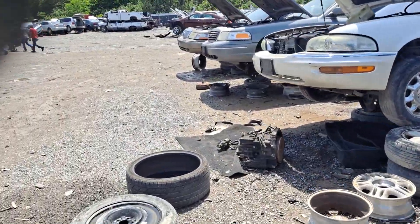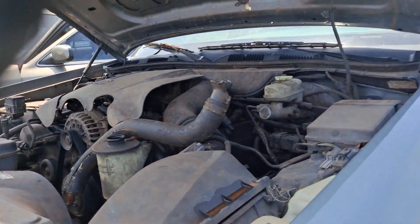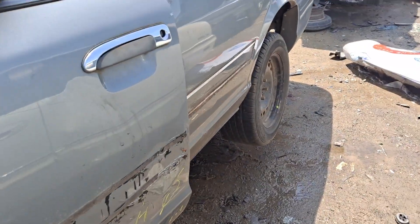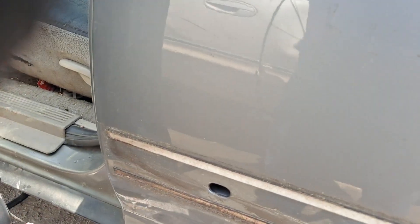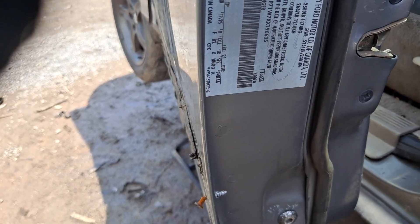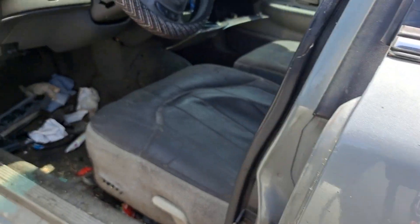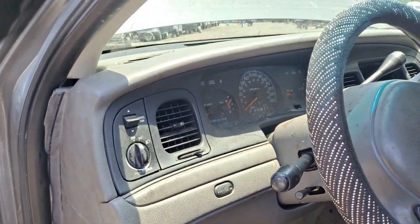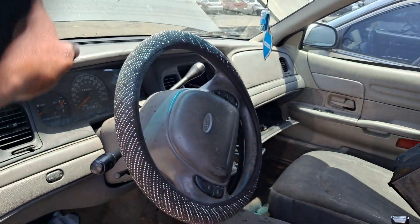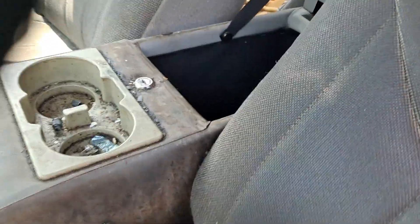Here's a couple more Panthers right here up front. This one looks like a 2000 - it's a P71. What year is this one? It's a 99, oh man, this is a 99. And it is a P71 according to the VIN. This one was also a street appearance package. So I found two different street appearance package Crown Vics out here so far. You can tell it's a 99 - look at this old console right here.